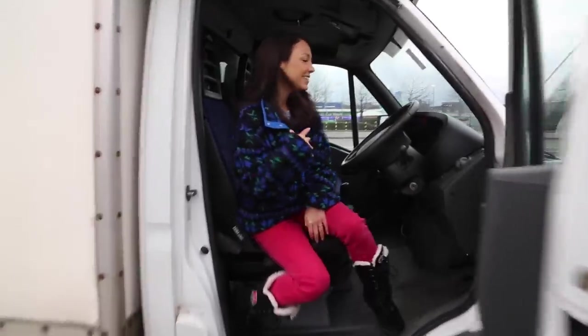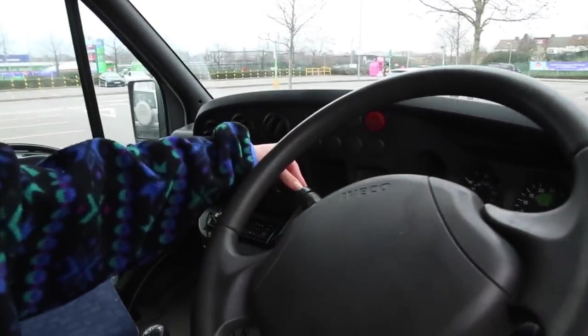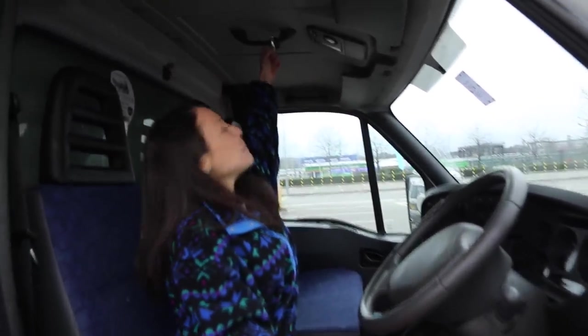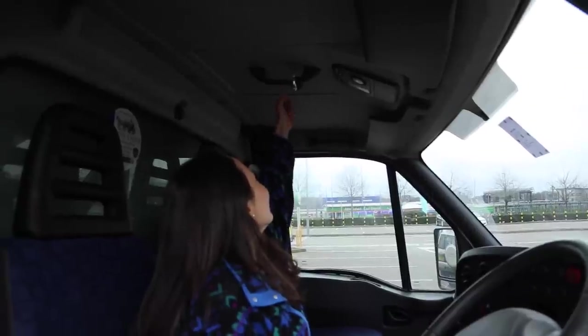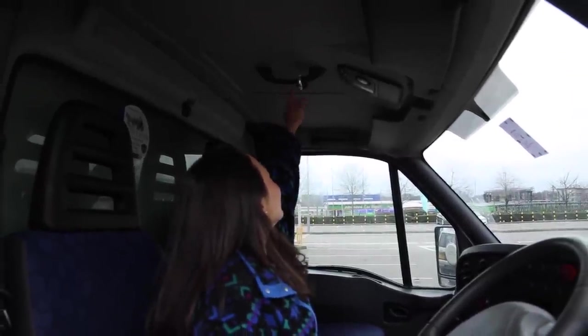There are a couple of things up front. I just learned this — the horn to beep is right here on the stick, which is fun! There's also a little bell up here for when we get rowdy in the car.